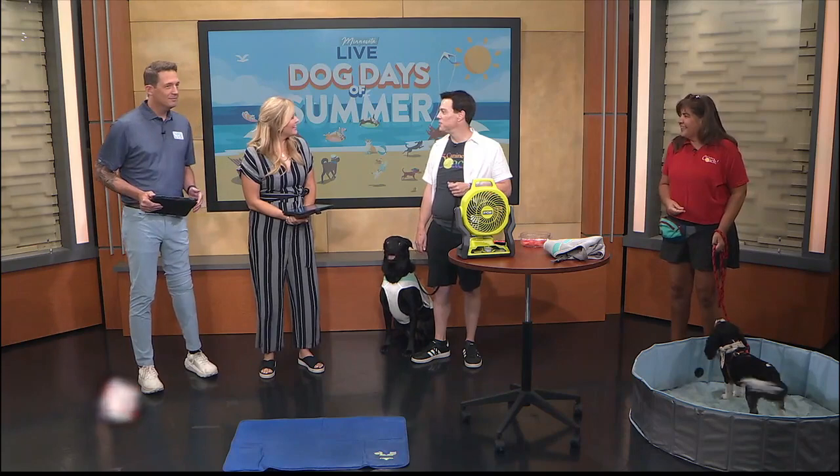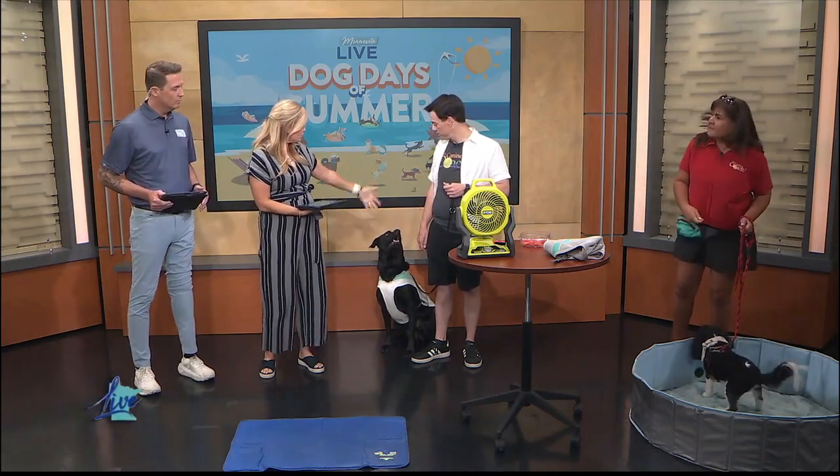Welcome back — all morning long we are talking about the dog days of summer, so we brought in two professional dog trainers. Annette Scribner and Brandon Holleran know all about dogs. They're joining us now with some creative ways to keep your dogs cool during these hot summer days. Hi, you two — thanks for being here. Thanks for having us. Brandon, let's start with you — just because you're closest — who did you bring with us?